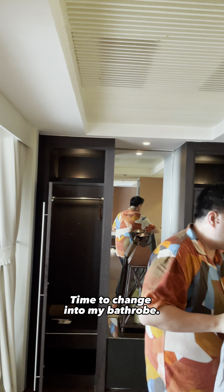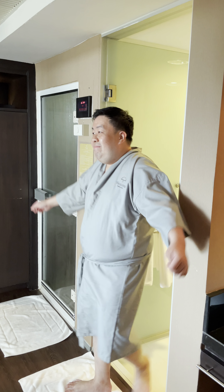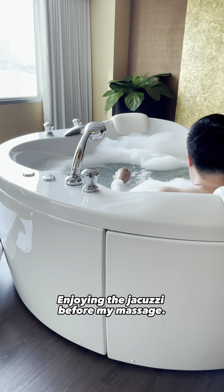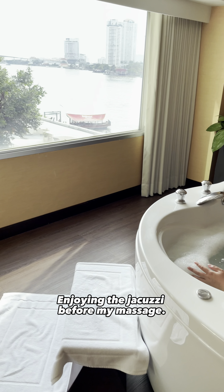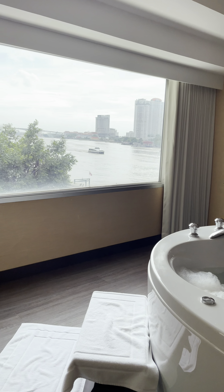Time to change. Enjoying the jacuzzi before my massage. There's even a steam room.